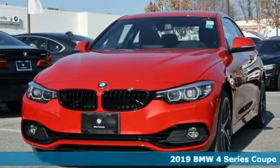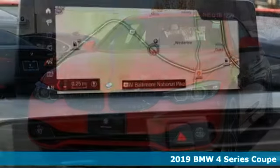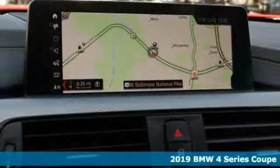Here's a new 2019 BMW 4 Series. Be nimble, be noticed, be unforgettable.